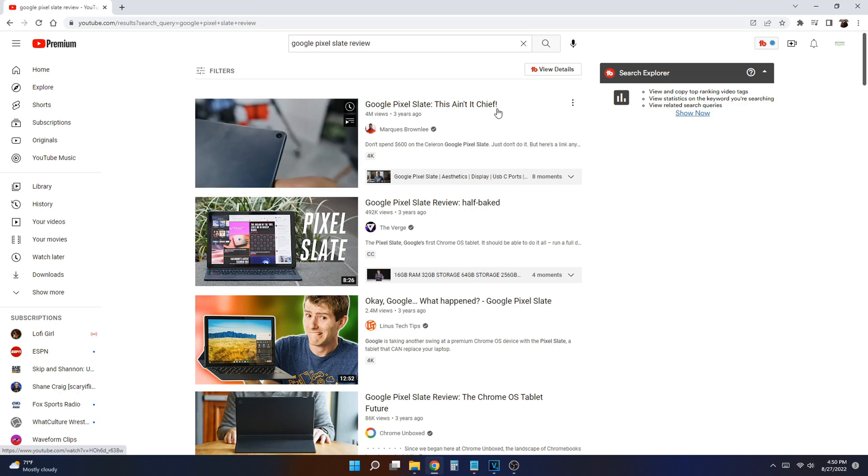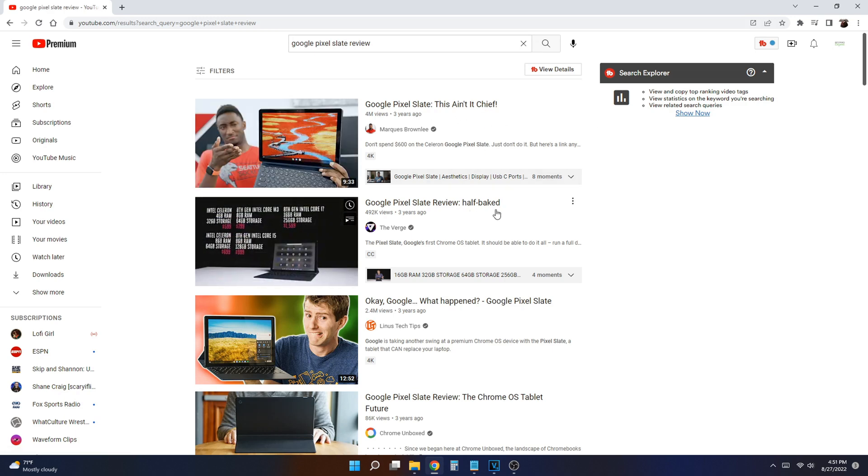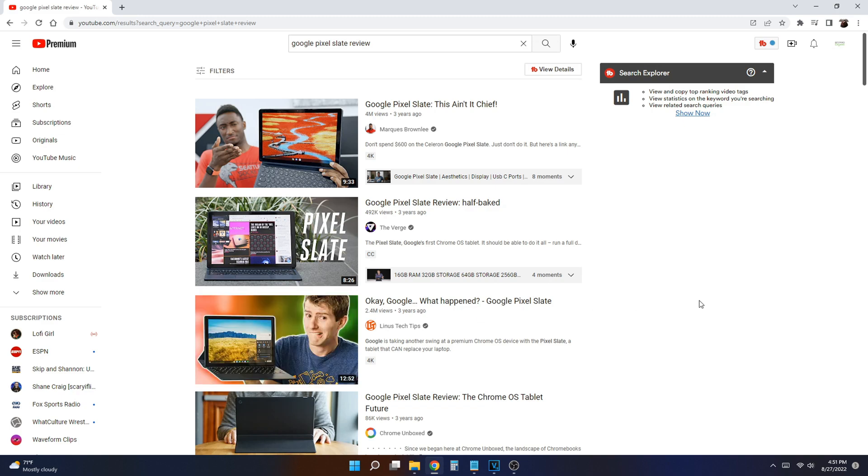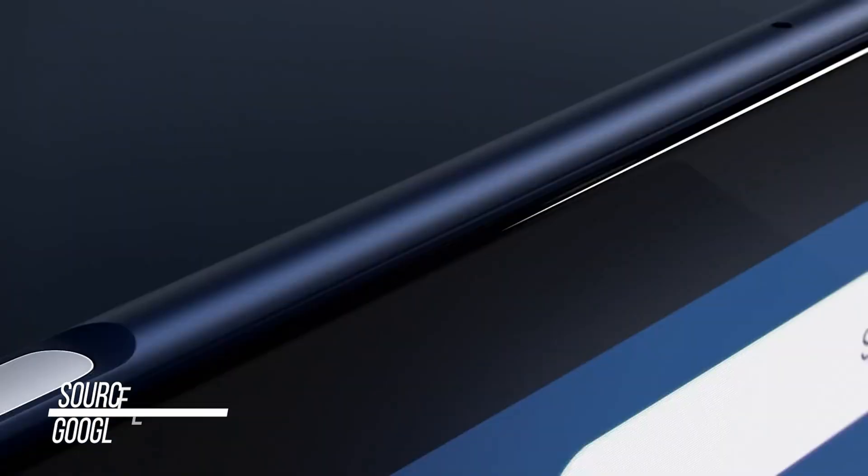Chrome OS tablets — a lot of you remember the Google Pixel Slate, and a lot of reviewers just bashed it to pieces and said how awful it was. That was really at the early stages of Chrome OS on tablets. The animations were really buggy, there were all types of issues, and ever since then we've seen a lot of tech YouTubers just abandon Chrome OS on tablets.